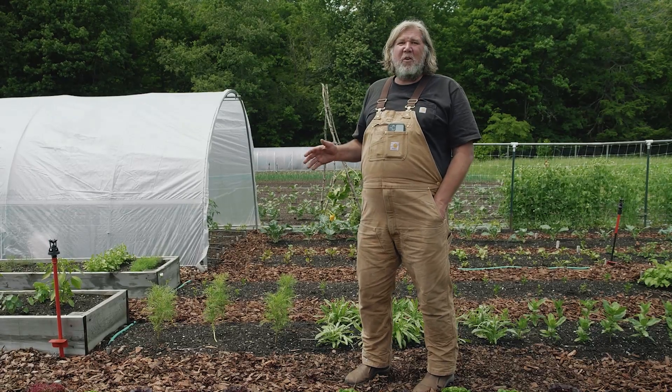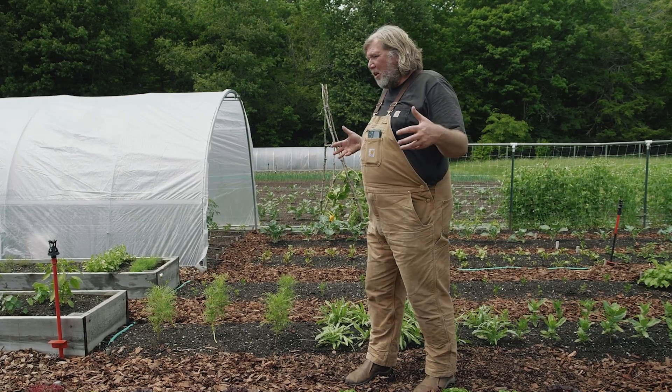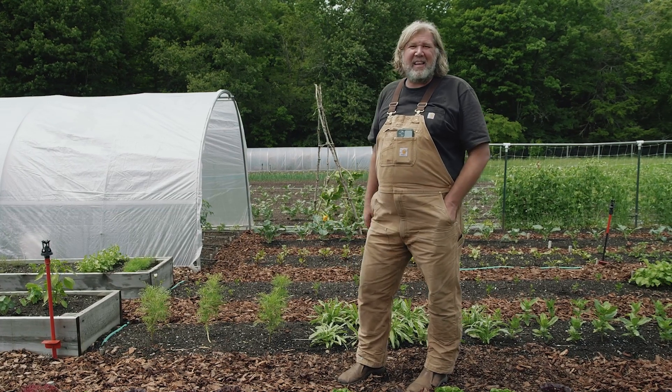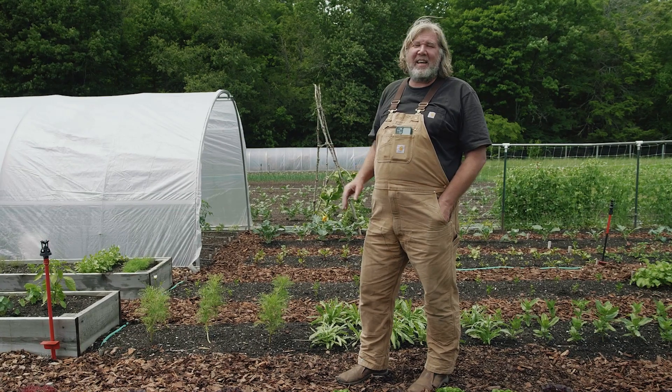The other downside is voles and mice love living in wood chips. They're going to live underneath the wood chips and then they're just going to be hopping into your beds to eat. That's the second worst thing and just something you can't have on your farm.